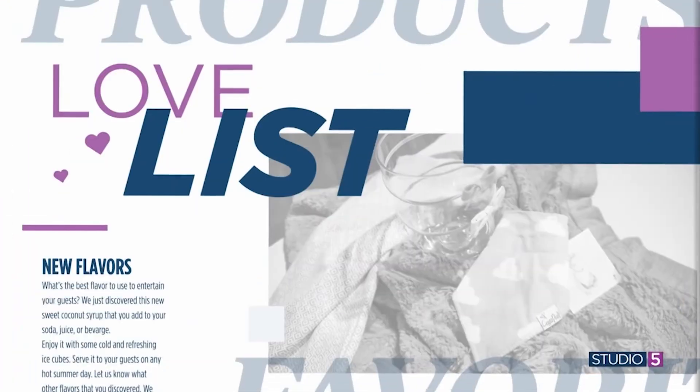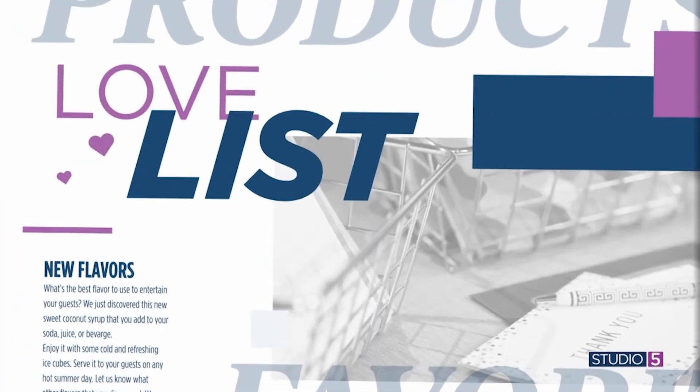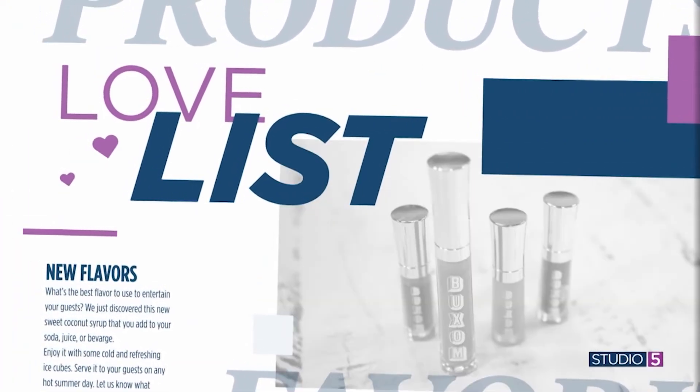Some products are popular and some reach legendary status. This week's Loveless item makes the mark. We started to hear rumors, rumblings, whispers of a hairbrush — a hairbrush so good that women would sell it out in seconds when it became available. Well, we finally got our hands on one, we tried it, and it's all true.